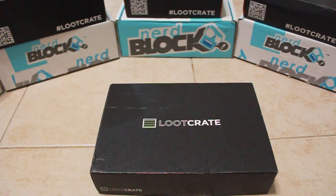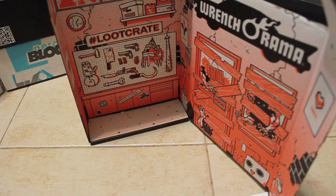Up next is the October 2014 Loot Crate. This month's theme is Fear, so let's see what they have inside to give us a scare. First off is this lovely box design of a zombie attack with all your weapons handy, so grab your weapon and hack away.